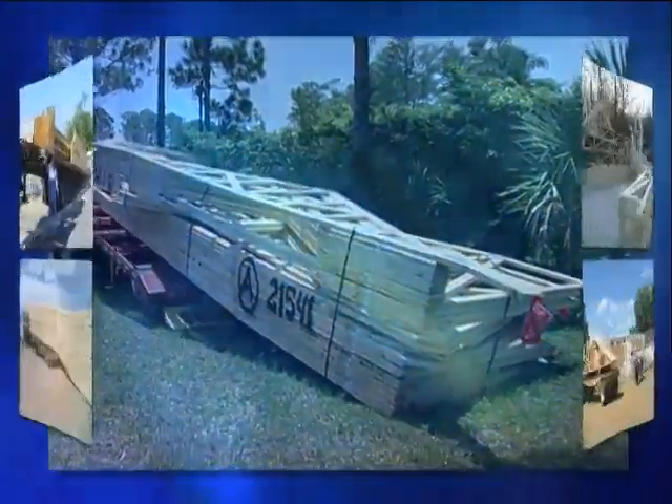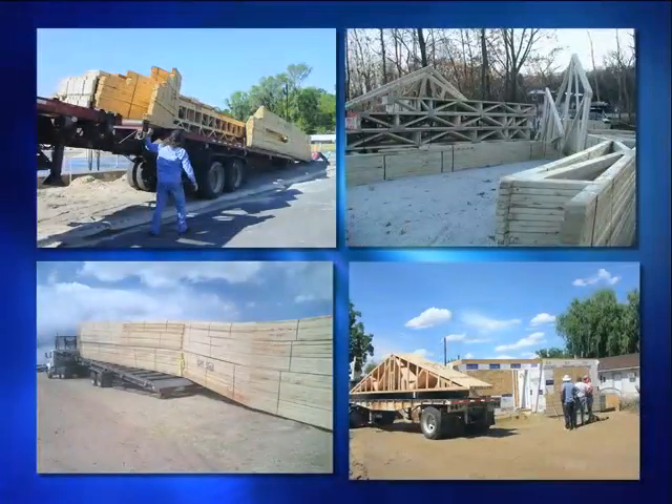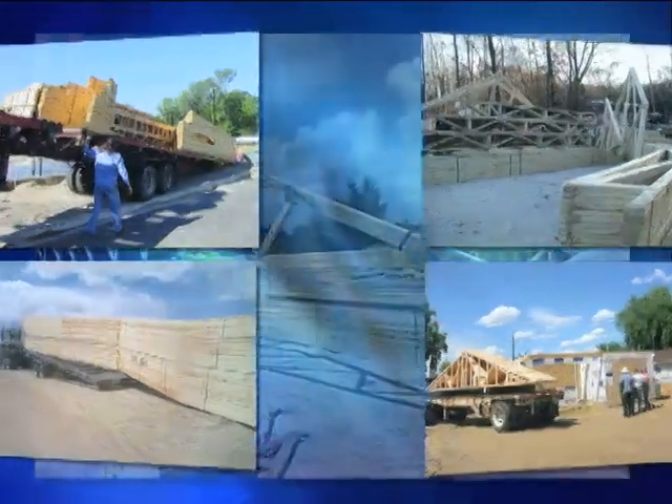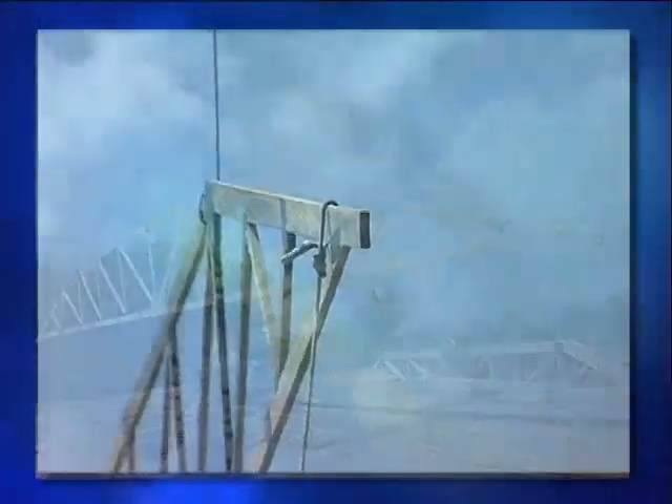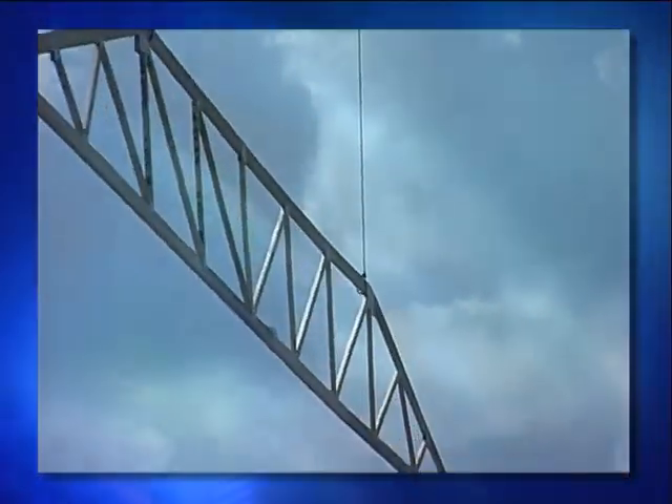Trusses being delivered to a construction site — a fairly common occurrence. But then, truss by truss, the shape of the roof begins to emerge and the house takes on a character all its own.